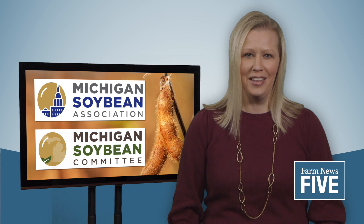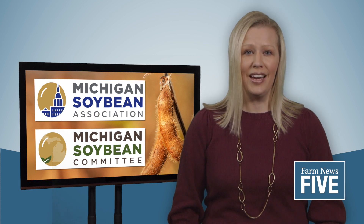Along with the branding change, the Soybean Checkoff changed its name slightly by dropping the word 'promotion' and becoming the Michigan Soybean Committee. The new name will be displayed on the sign outside of the Michigan Soybean Office, which is moving from Frankenmuth to St. John's in April.